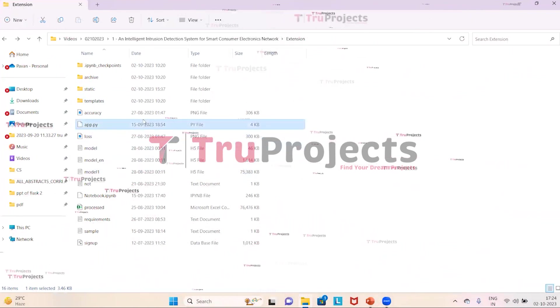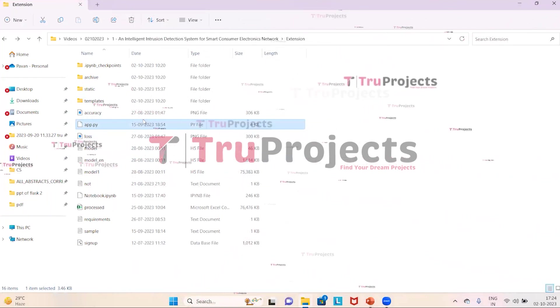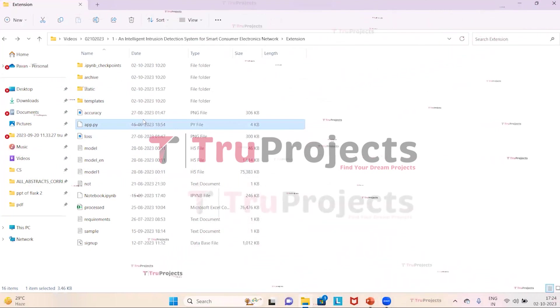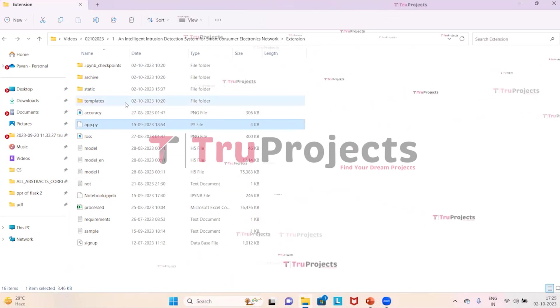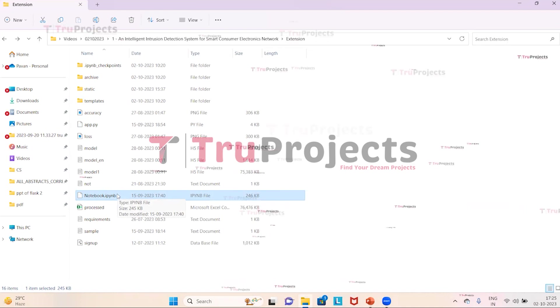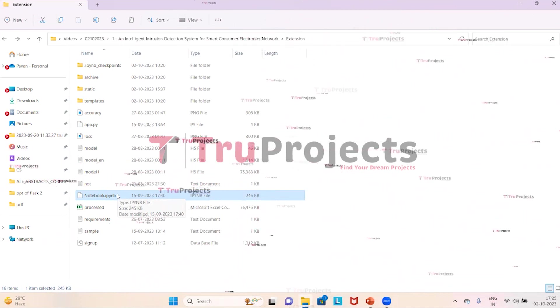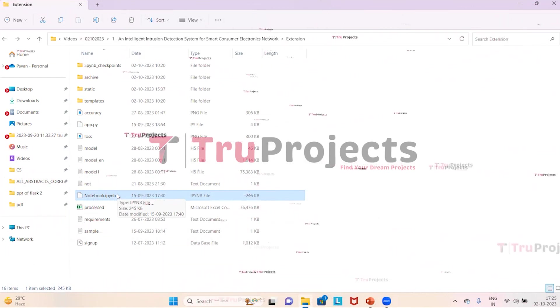The app.py file contains information related to front-end logic, including Python code that handles server-side operations such as processing user requests, interacting with the database, and generating dynamic content rendered in HTML templates. The notebook.ipynb file is a Jupyter notebook containing a combination of code, graphs, and outputs all in one place, allowing users to write and execute code in individual cells.